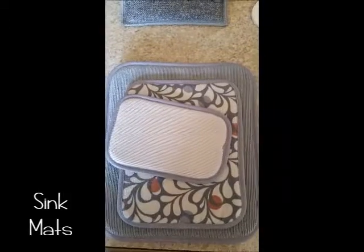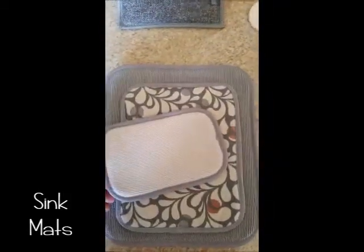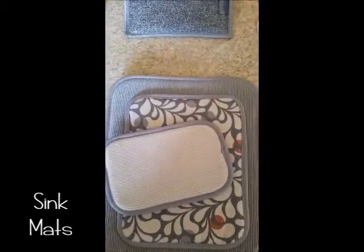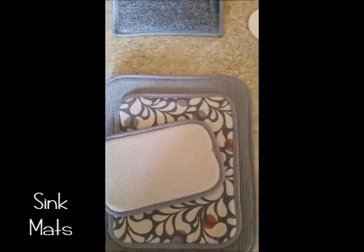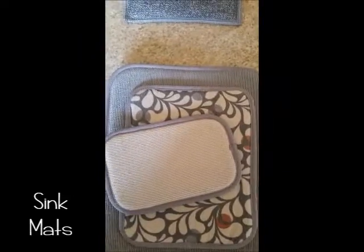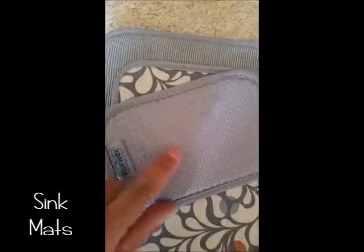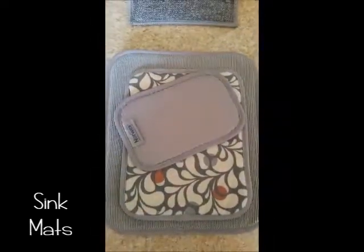These are the sink mats. They come as a set of three for $29.99. They're super absorbent and you can use them wherever you have wet spots or sticky and gooey messes. They have the BacLock in them, and on the back they have silicone dots to keep them from slipping on your surface.